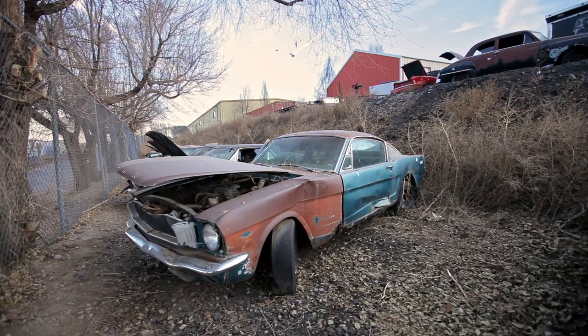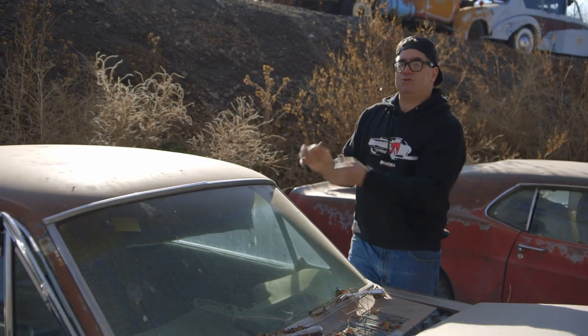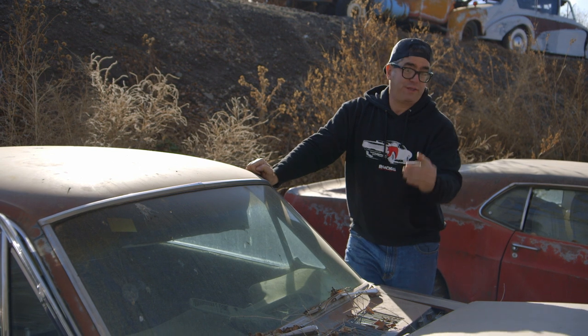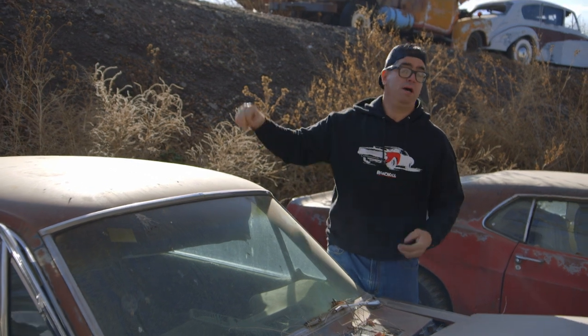Why do they call this the 2 plus 2? The roof on this has a gentle slope to the greenhouse, and the rear seat is pinched to a place where only two people can sit in the back. So, unlike the coupe or the convertible, which can sit three across, this actually has a smaller back seat. With the two bucket seats, it's a 2 plus 2.